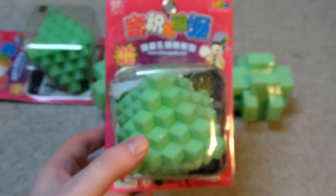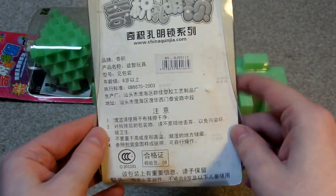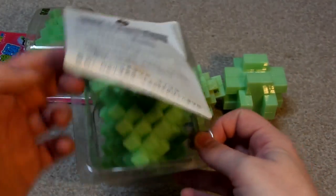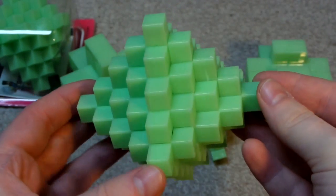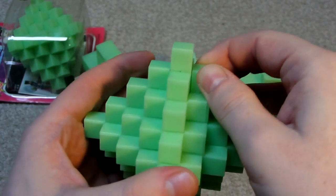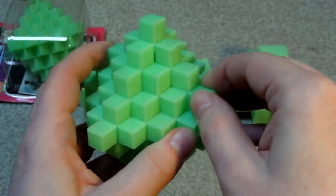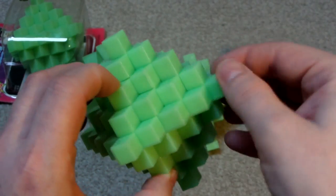Okay so I'll just leave that there and show this last one. So this one is in different packaging this time. Here's the instructions. This one is called Pineapple — it's quite a big one, looks quite cool.